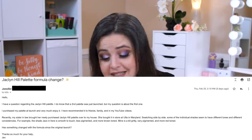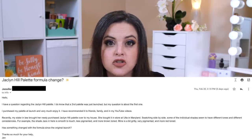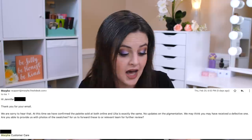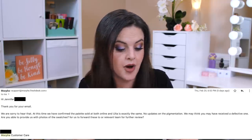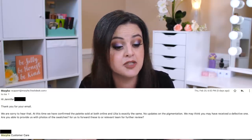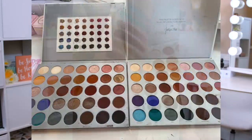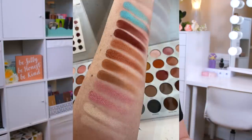I wanted to know: did the formula in 2017 change to the 2020 version? I explained to Morphe what happened with my sister-in-law and asked if something had changed with the formula since the original launch. Here is their response: they were sorry to hear it, and confirmed that the palette sold both online and at Ulta is exactly the same — no updates on the pigmentation. They thought that mine or Amy's might be defective, and they wanted me to send them some swatches. So I did respond with some photos, which I'll put up for you. We're going to do full swatches later in this video, but these are just some quick photos I sent over to Morphe.